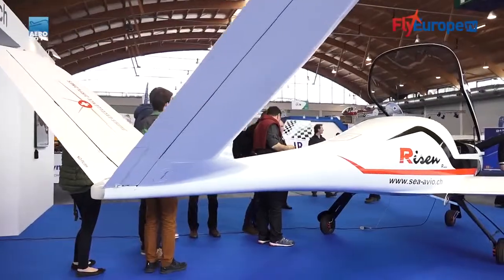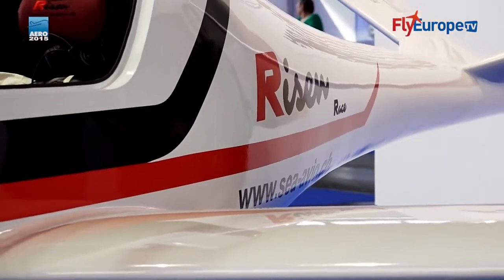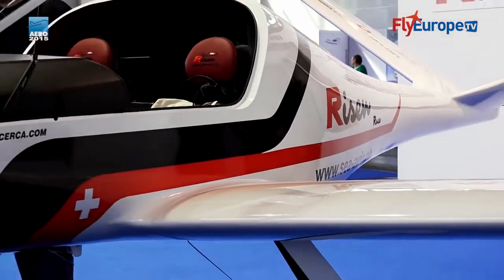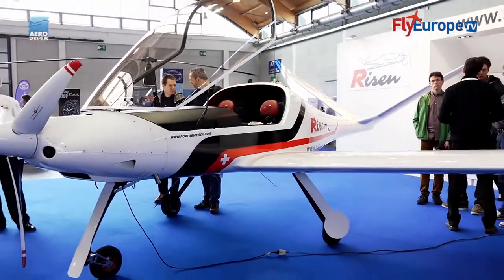We have been flying the prototype — that you will see in some pictures and magazines — for three years. We did 300 hours, and now we are presenting the first production airplane. This has been built with the latest tooling, and we have all the tooling to give you your airplane in one year's time.